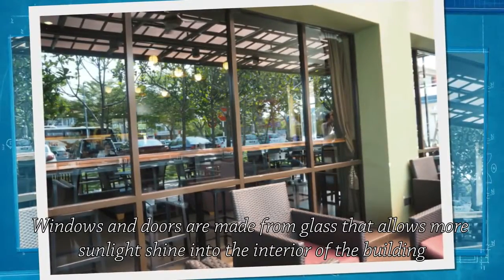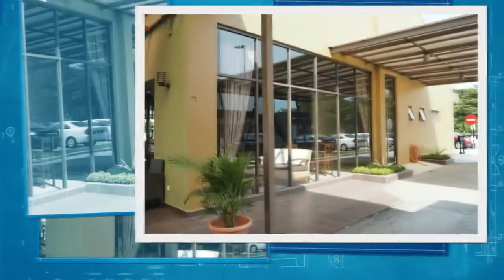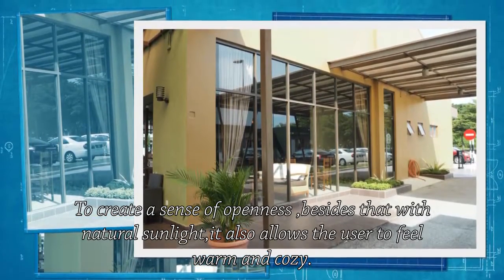Windows and doors are made from glass that allows more sunlight to shine into the interior of the building, creating a sense of openness. Besides that, with the natural sunlight, it also allows the user to feel warm and cosy.